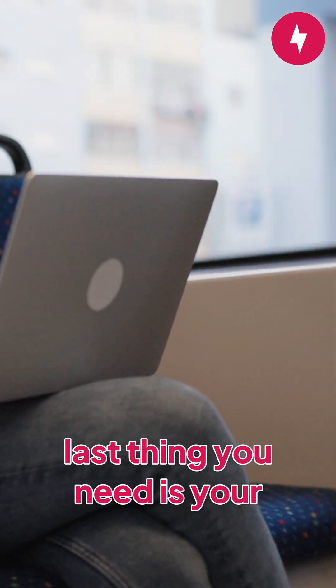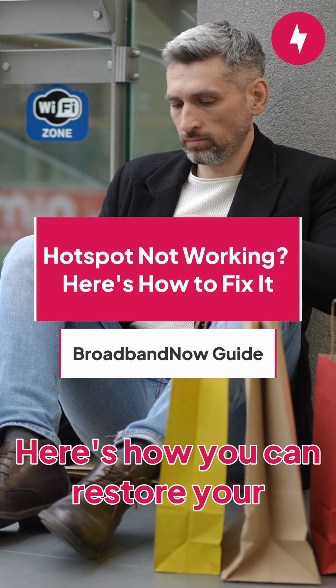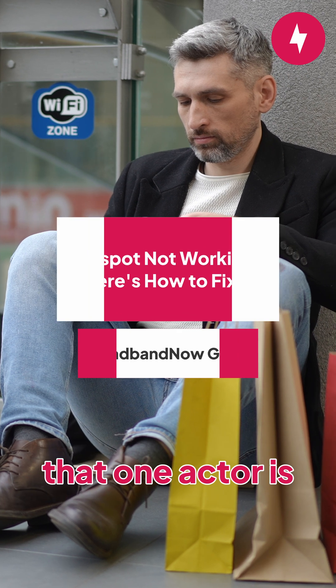When you're in desperate need of an internet connection, the last thing you need is your hotspot to fail. Here's how you can restore your connection and finally look up who that one actor is in that movie.